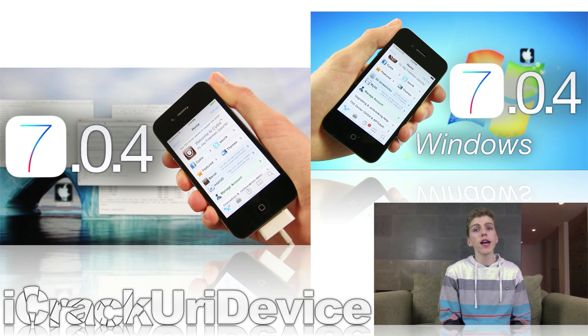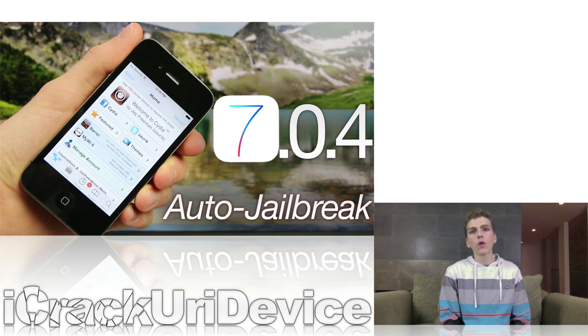I want to discuss jailbreaking for a second. Following my recent series of iOS 7.0.4 jailbreak tutorials using the Rage Break utility for the iPhone 4, developer Rage Master pushed out an updated tool for Windows to include not only a more streamlined GUI, or graphical user interface, but also a simplified method for jailbreaking and an auto-install process for Cydia.